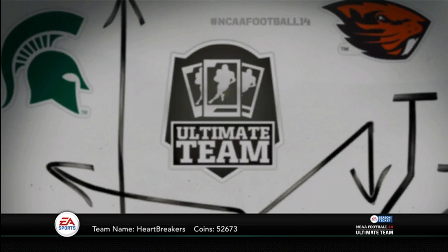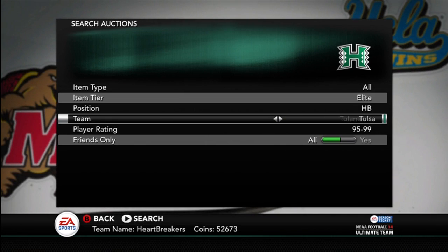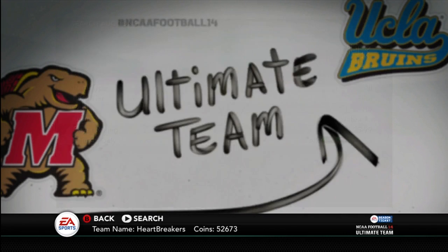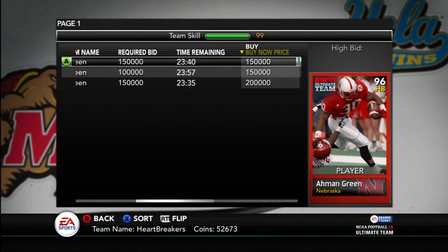But let's get into these new cards. We'll start out with Ahmad Green from Nebraska. If you guys did not know, Nebraska won the fan vote for the greatest team or whatever.